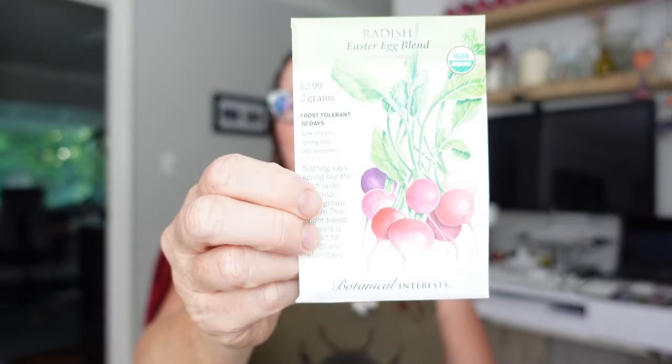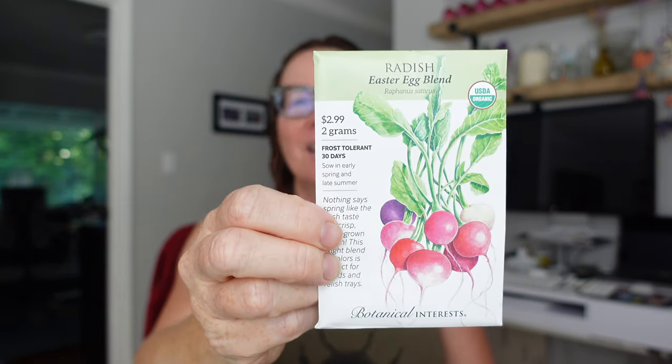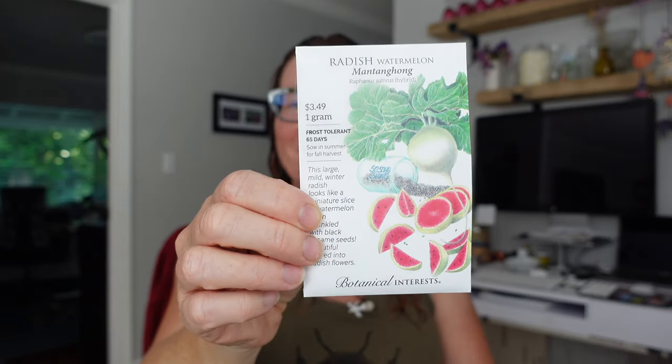Speaking of spring stuff, I needed more radish because I grow a lot of radish and I'm almost out. So this is the Easter Egg Blend and then Watermelon Radish, because everybody loves one of those. I got a thank-you packet of mesclun as well.